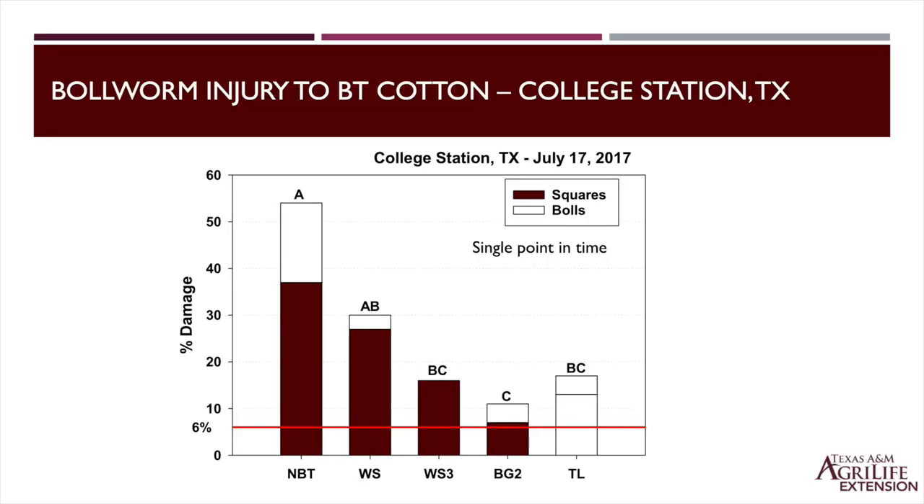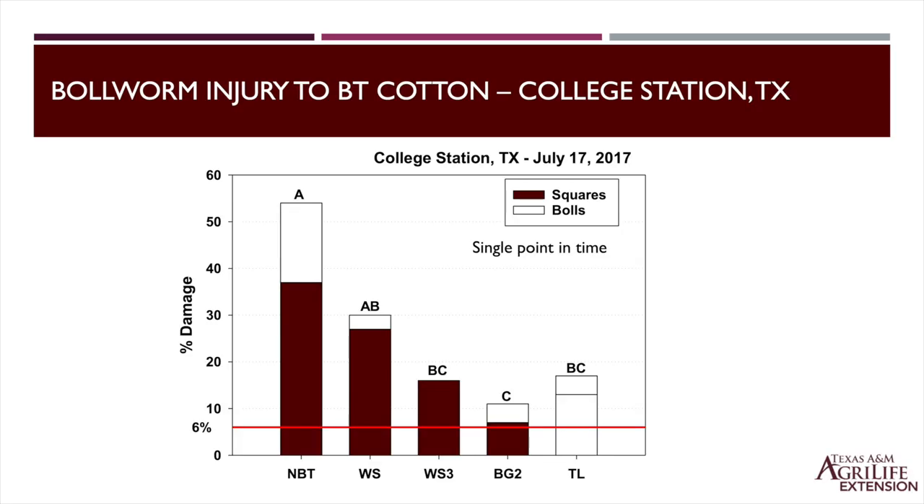Let's look at field performance — we're not talking immunity, there's still some performance from these technologies. This 2017 test shows percentage of damaged fruit across non-BT, WideStrike, WideStrike 3, Bollgard 2, and TwinLink. Under very high pressure, the non-BT had almost 50% fruit damage. WideStrike was around 30%, WideStrike 3 was about 18% — but interestingly all square damage, no boll damage. Bollgard 2 was about 10-12%, and TwinLink was around 18% injury.